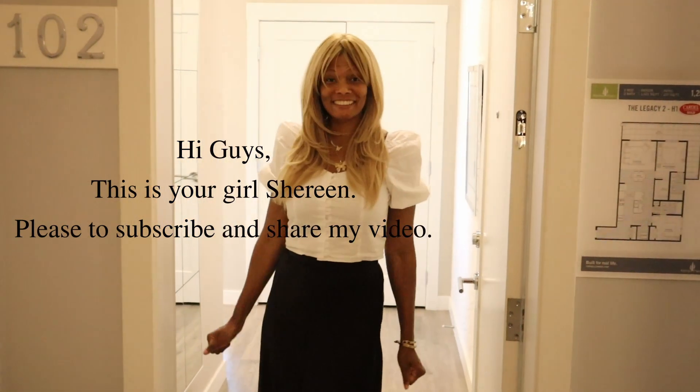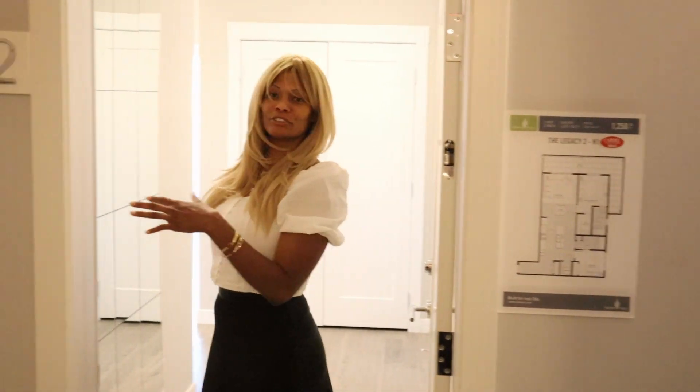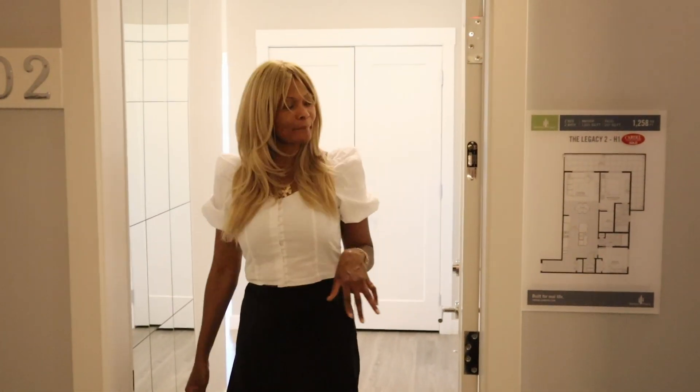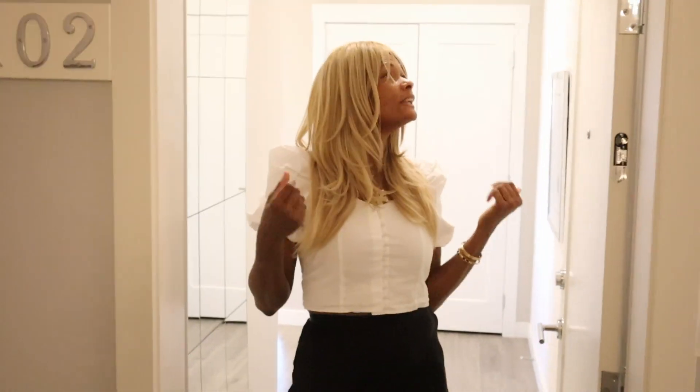Hi guys, welcome back to my channel. This is the grocery. This is a 1200 square feet apartment, and this one is actually nice guys. Come on in.